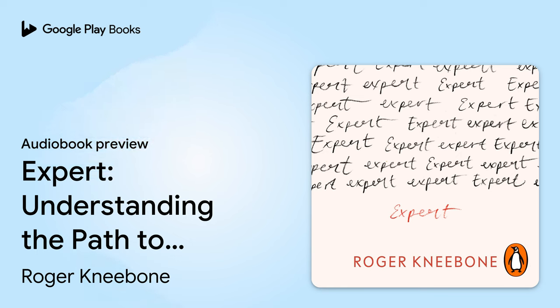Brought to you by Penguin Expert. Understanding the Path to Mastery. Written and read by me, Roger Kneebone. Chapter 1: Experts and Invisible Fish.